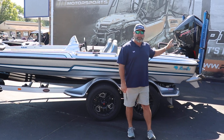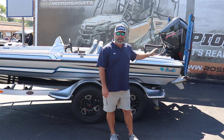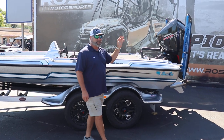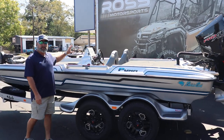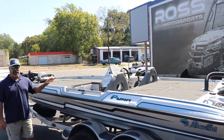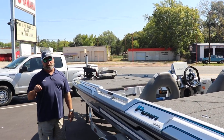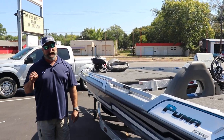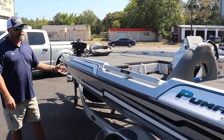This thing is pushed with a Mercury Pro XS 250. You've got a Bob's hydraulic jack plate on the back, and it also comes equipped with two PowerPole blades. On the console we have a Garmin 126SV that's built into the console, and up front we're going to have two 106SV Garmins with LiveScope with the new 34LDS transducer and this kill shield.